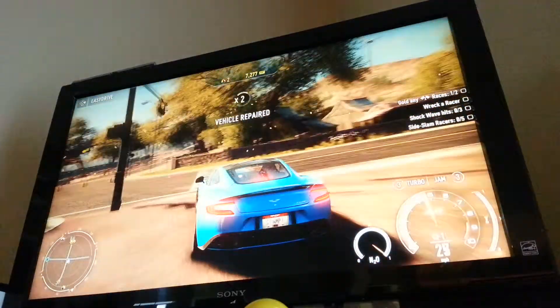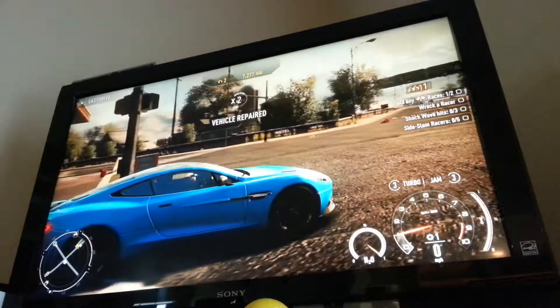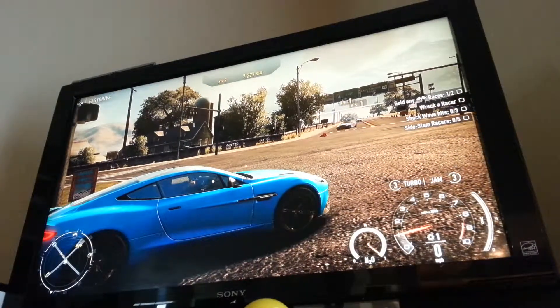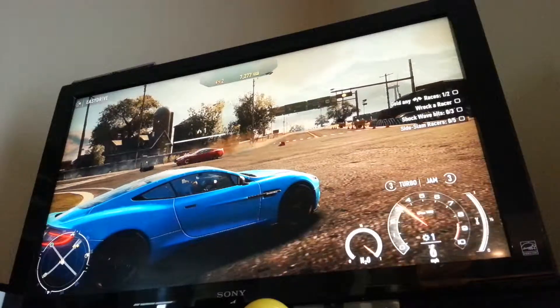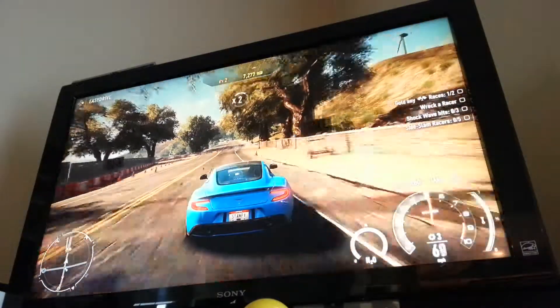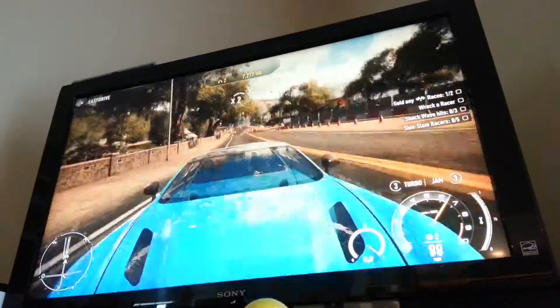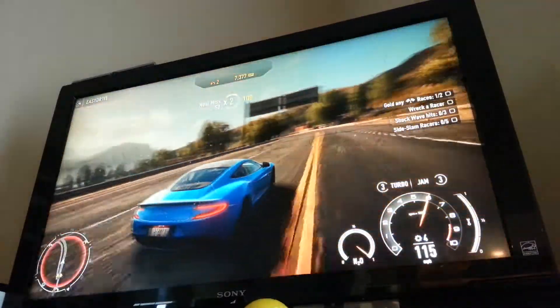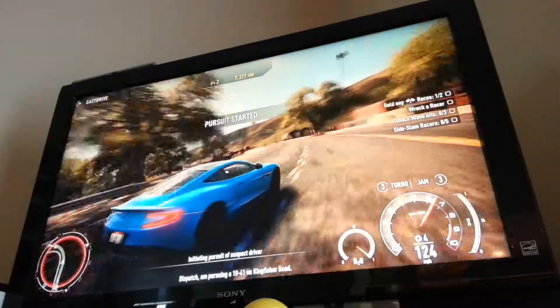We're going to wait for the other racers to go by, and now they're traveling that way. Oh, there's another Aston Martin Vanquish, and my Aston Martin Vanquish is blue.